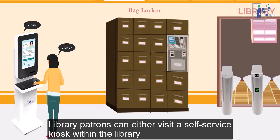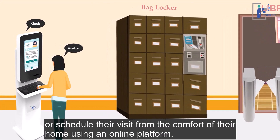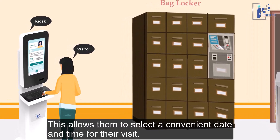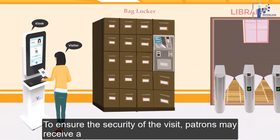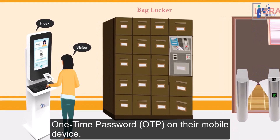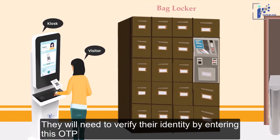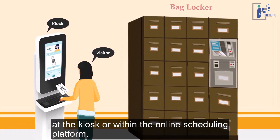Library patrons can either visit a self-service kiosk within the library or schedule their visit from the comfort of their homes using an online platform. This allows them to select a convenient date and time for their visit. To ensure the security of the visit, patrons may receive a one-time password (OTP) on their mobile devices, and will need to verify their identity by entering this OTP at the kiosk or within the online scheduling platform.